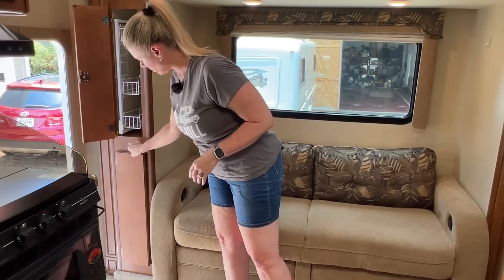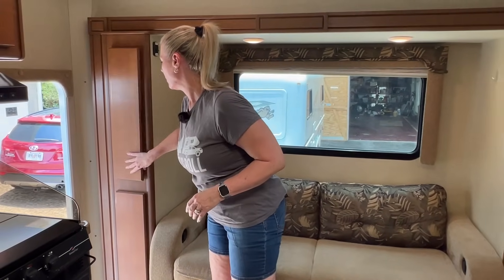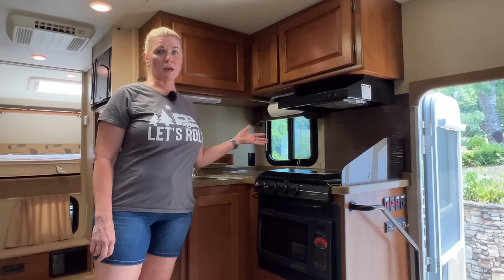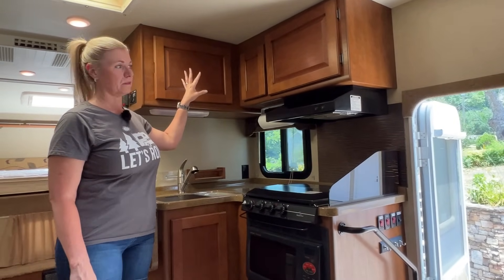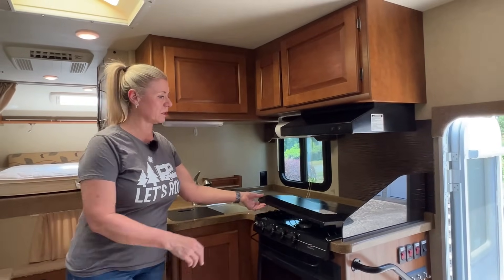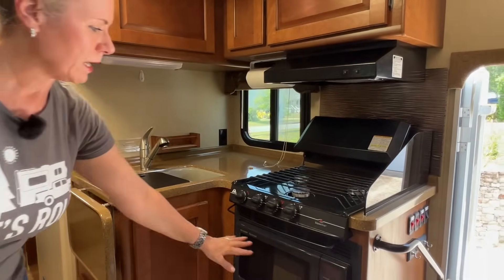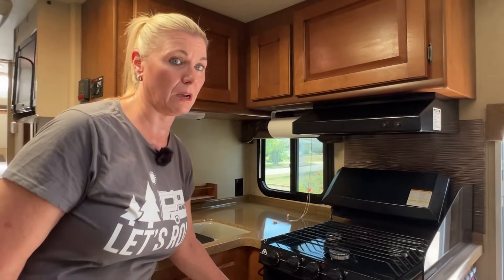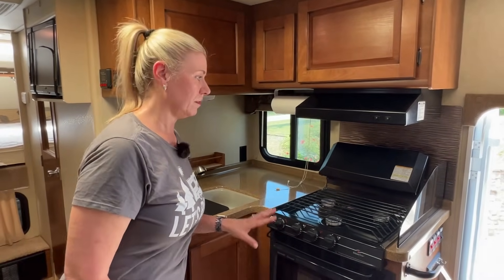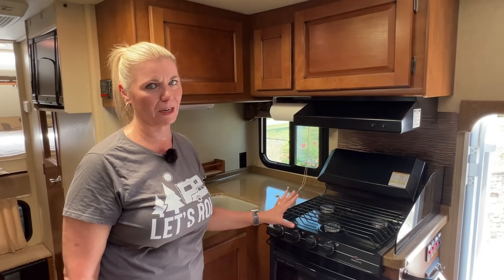It has the same amount of space below this and just shelf space there. The couch is on the slide and the dinette is on the slide. This has a nice big kitchen, very spacious, with a lot of storage up above as you'll see. Three-burner cooktop here. It has a convection microwave down below, which at first I was skeptical about, but I absolutely ended up loving it. I had all intentions of replacing it with an oven, but I ended up really enjoying it.